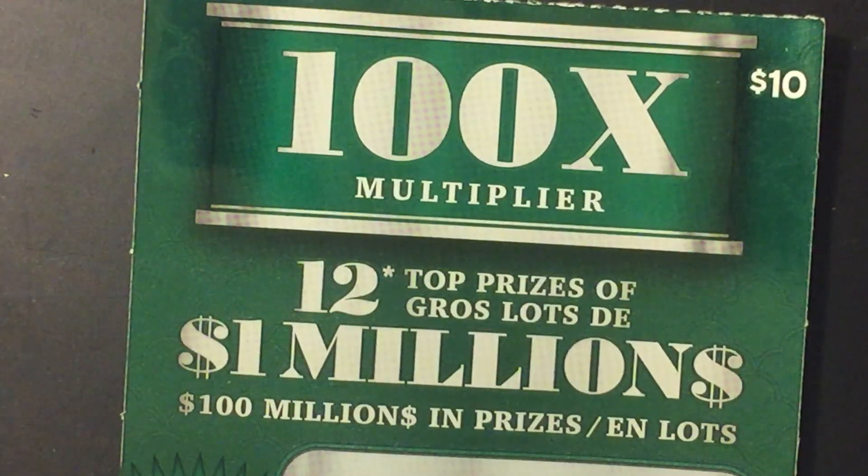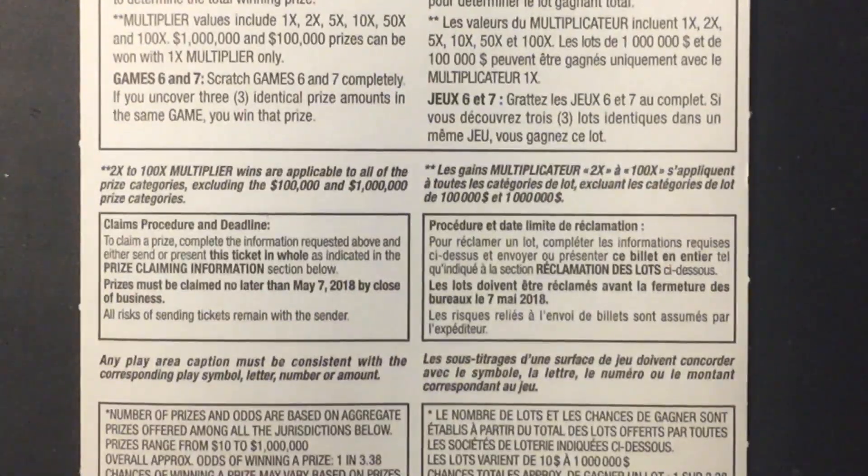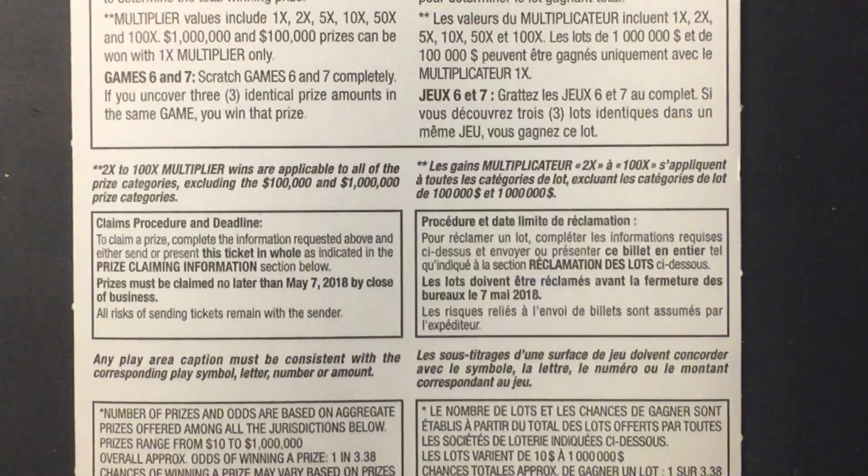Hello fellow YouTubers, Big EGamer is back and I have the 100x multiplier scratch ticket from the National Lottery. It has 12 top prizes of $1,000,000, it is a $10 scratch ticket, and the overall odds are 1 in 3.38.